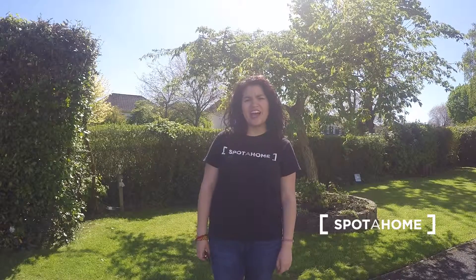This was the house of today. I hope you like it. If you have questions or would like to know anything more about it, just check the website spotahome.com for more information. Bye!